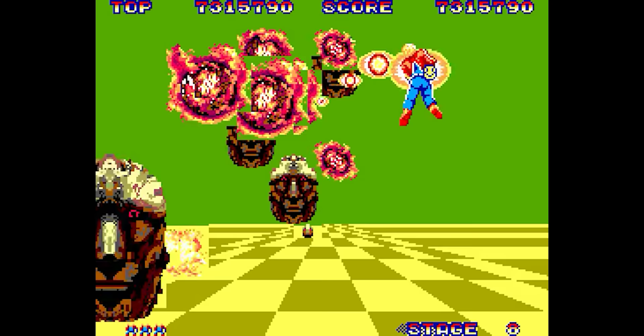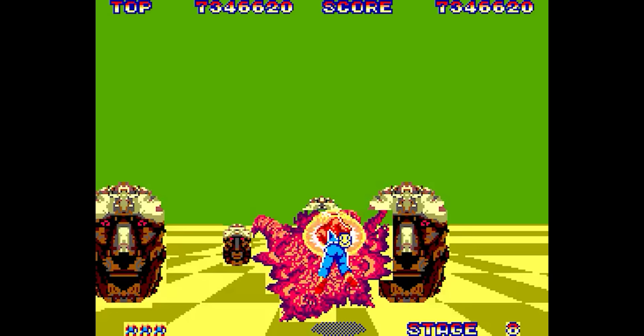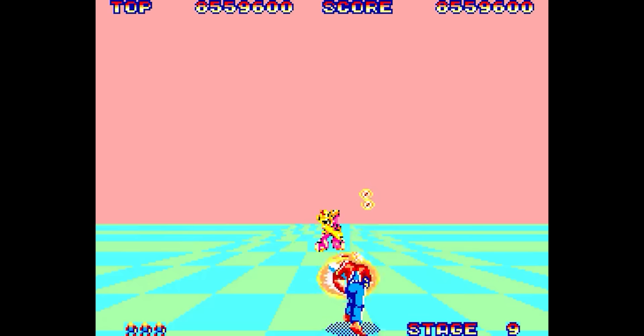Of course, this approach comes with caveats. The use of background tiles means that objects have to move at least 8 pixels at a time, and they can't overlap each other like sprites can, leading to the blocky border effect around each of the sprites.